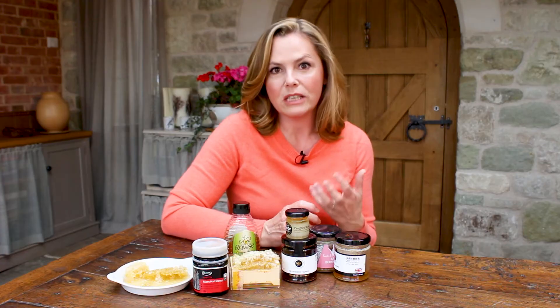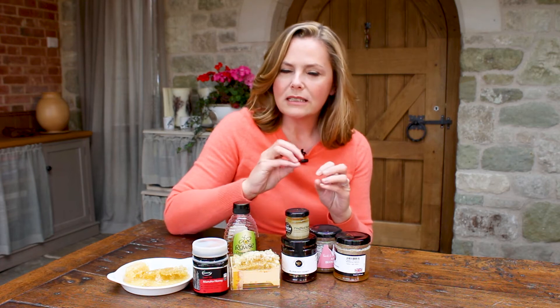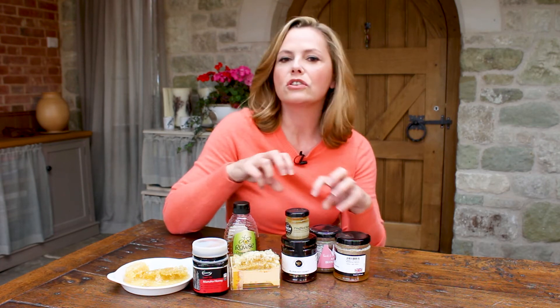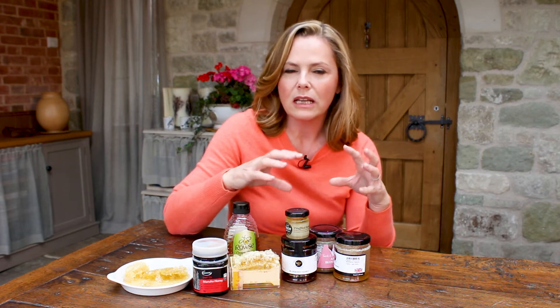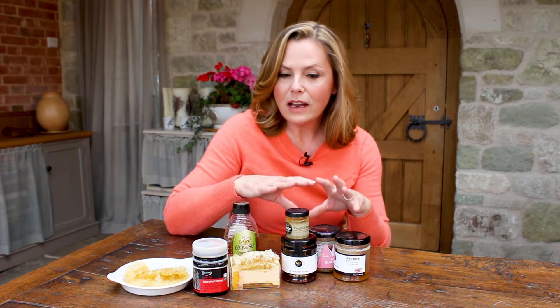When the bees make honey, they produce an enzyme called hydrogen peroxide, which has all these beneficial medicinal properties. They make it so they can actually protect their own hive. They also make other substances like propolis, which is an antibacterial waxy substance that they use to coat the entrance of their hives as they go in and out, to make sure that no nasty bugs go in and infect the hive.